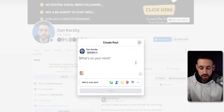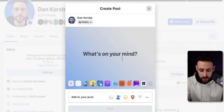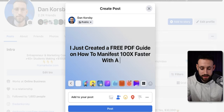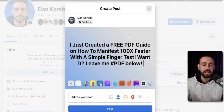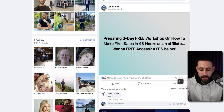You can do the exact same thing with this free PDF we just created. Just go to 'What's on your mind,' choose a background color, and write something like: 'I just created a free PDF guide on how to manifest 100x faster with a simple finger test — want it? Leave me hashtag PDF below.' Post that, and just like I got 283 comments on one post and 175 on another, you can get similar results.